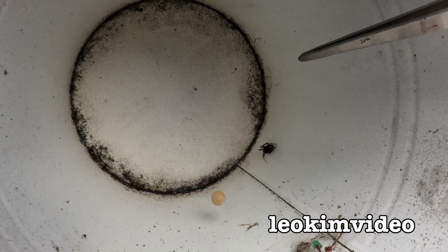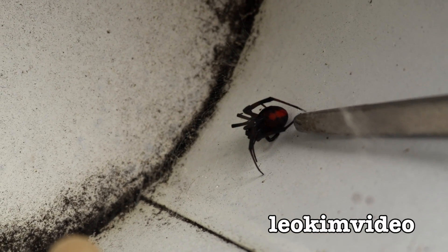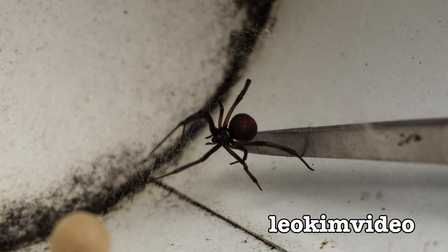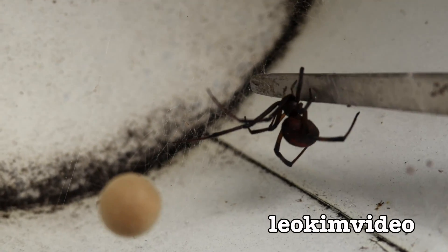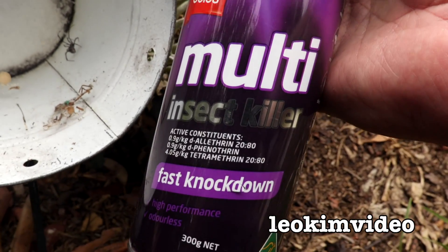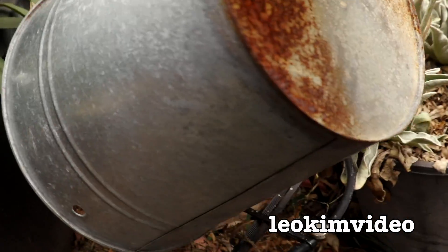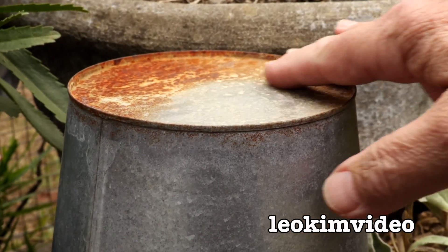There's a lot of redback spider web in there - stacks of it. Let's take a look at the female redback spider - there she is. If I touch her she might get a bit restless. I'll leave her be, but she needs to know I've always got control. I'll just very carefully put her home back as it was - nice and gently. I wouldn't want to harm her in any way.